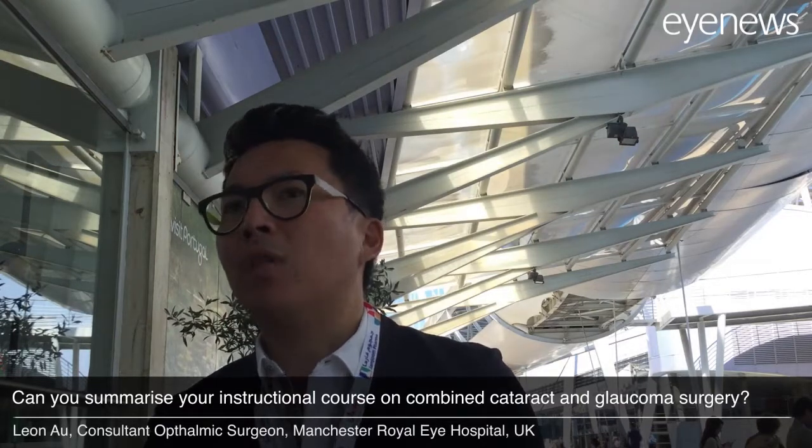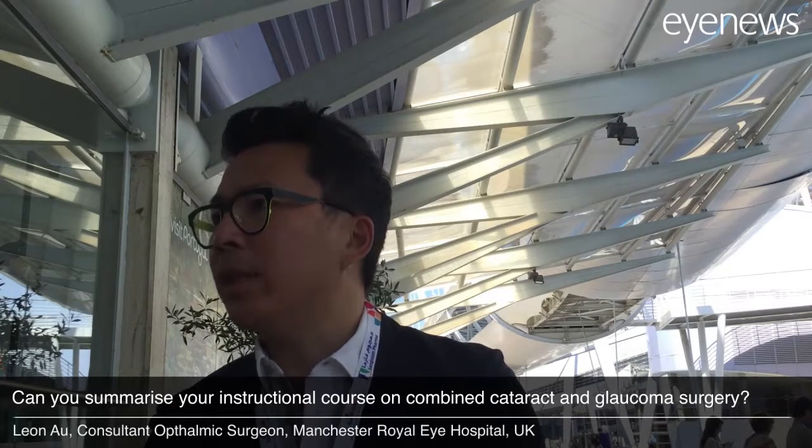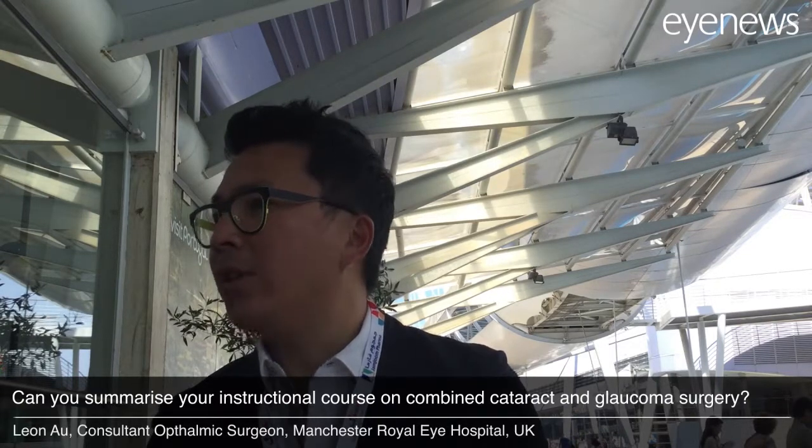We covered a good basis in terms of what cataract surgery on its own does to glaucoma. We talked about the traditional surgery, the upsides and the downsides. Then we had an international expert cover all the new mixed procedures in terms of phaco combined with a stent — being an iStent or Hydrus.